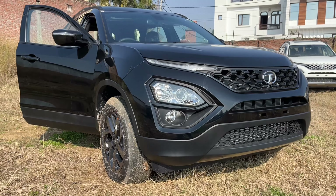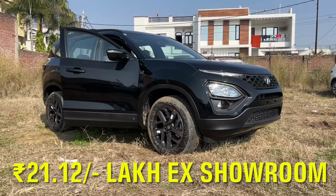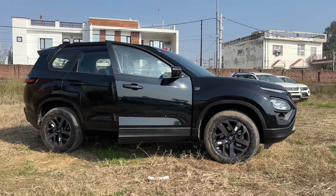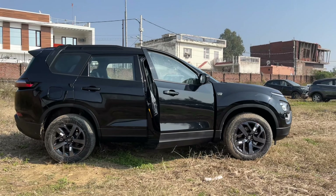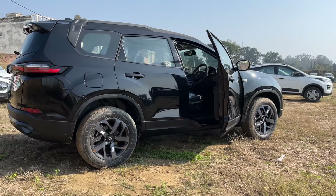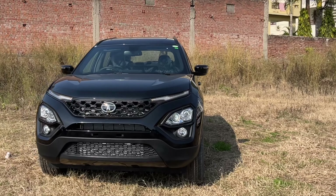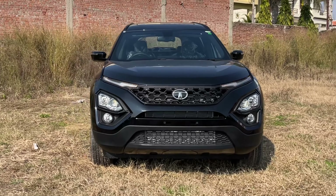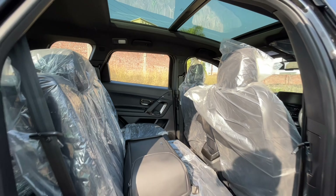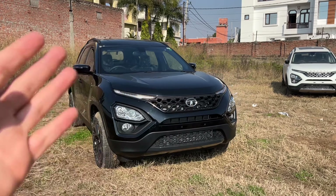This is the XZ Plus manual 7-seater dark edition, priced at 21.12 lakh actual room price. In the dark edition lineup you get the XT Plus, then the XTA Plus in automatic, and the XZ Plus dark edition. You also get the XZ Plus dark edition in two options — a 6-seater and a 7-seater — with a price difference between them.